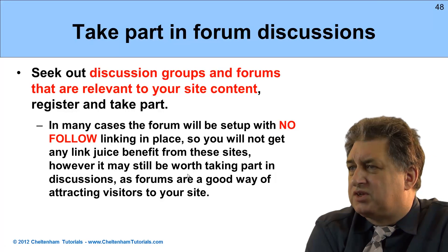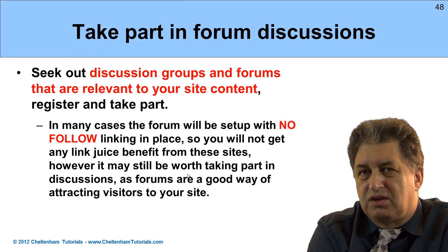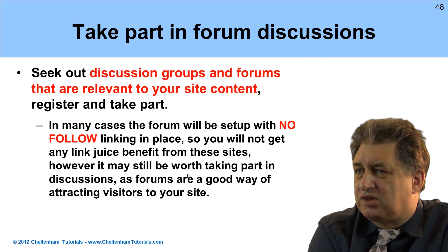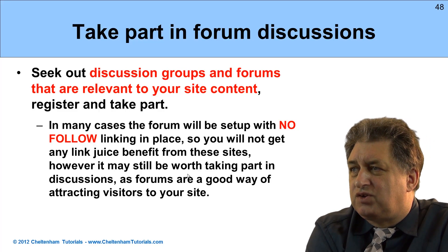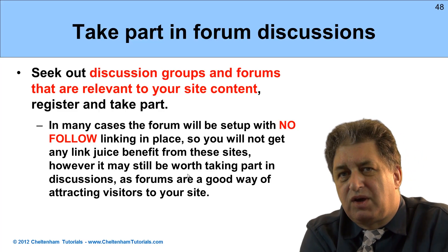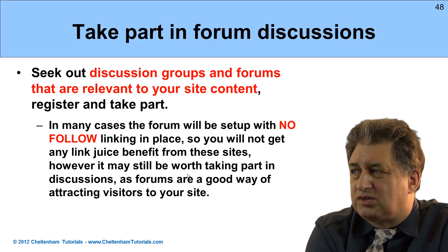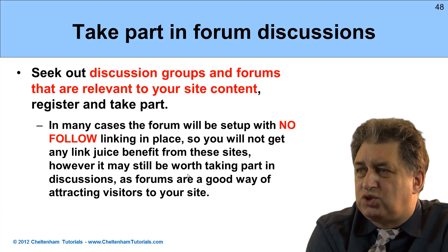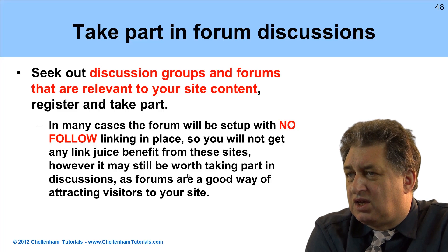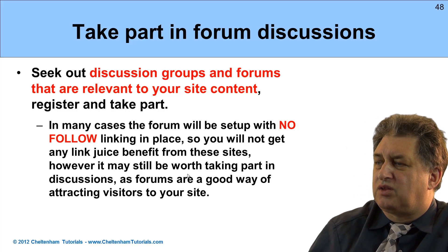Taking part in forum discussions. Try and do some research — find discussion groups and forums that are relevant to your particular industry or product or service. Relevance is all important here; it's not just a question of the more the merrier. Google is looking for quality and relevance. So if you're a plumber in Perth and there's a discussion group about plumbing techniques or advances, it would be worthwhile joining, taking part in, asking and answering questions. In many cases this will have a nofollow link, but they're worth investigating because some have follow links.